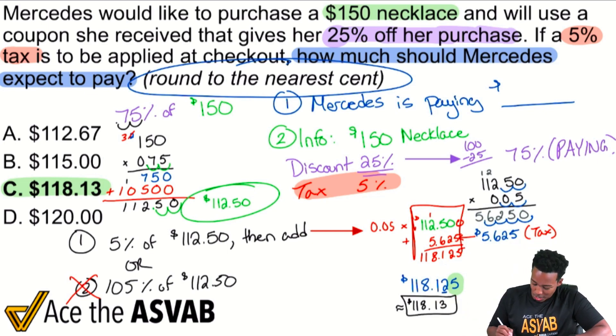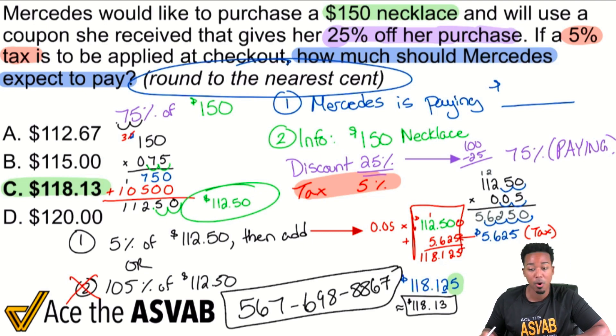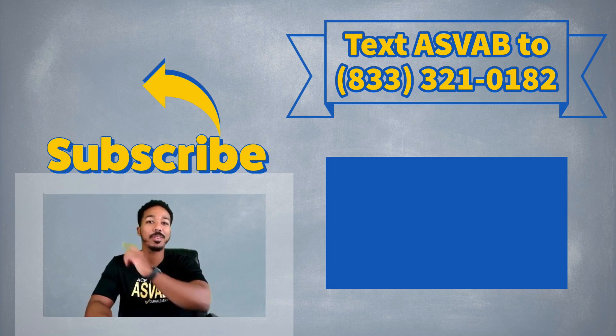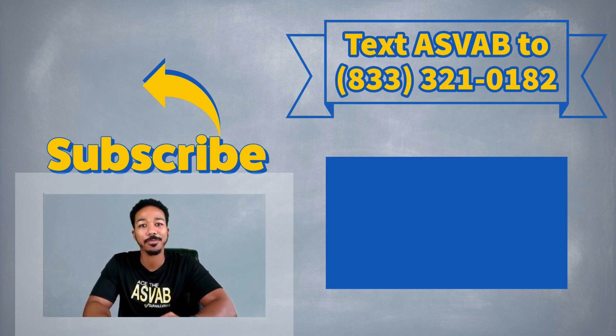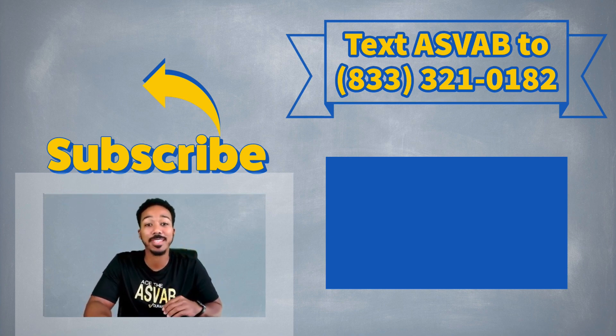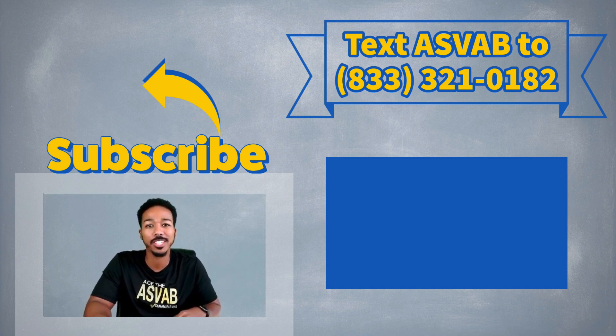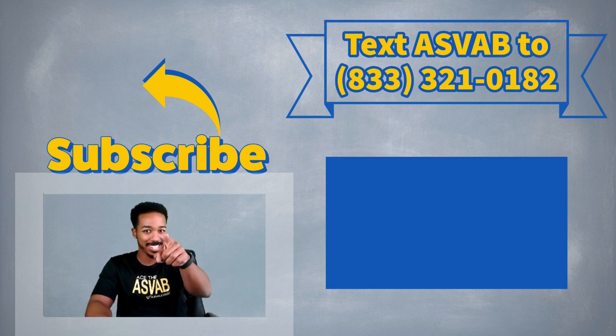Reach out to me at 567-698-8867. If you'd like to learn more about my program, let me know you just watched this video so I understand you're working hard. Go ahead and smash that subscribe button to get more great content, or text ASVAB to that number to join a free class and get a free mini course. Anderson, your ASVAB coach — see you next time!